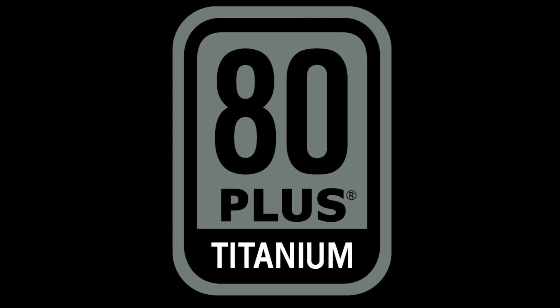Nothing beats titanium with the EVJ Supernova 750, 850, and 1000 T2 power supplies.